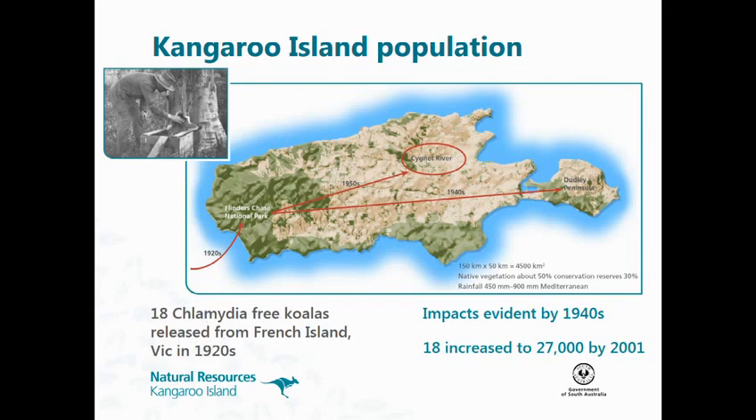The translocation in the 1940s to the Dudley Peninsula didn't work, and we are still trying to keep koalas out of that area. We're aware people do their own translocations, and we're aware that people in the Pelican Lagoon area are planting trees that are suitable for koalas. So where that was once a barrier, it's more possible now that they could move in, but we're trying to keep them out of the Dudley Peninsula.